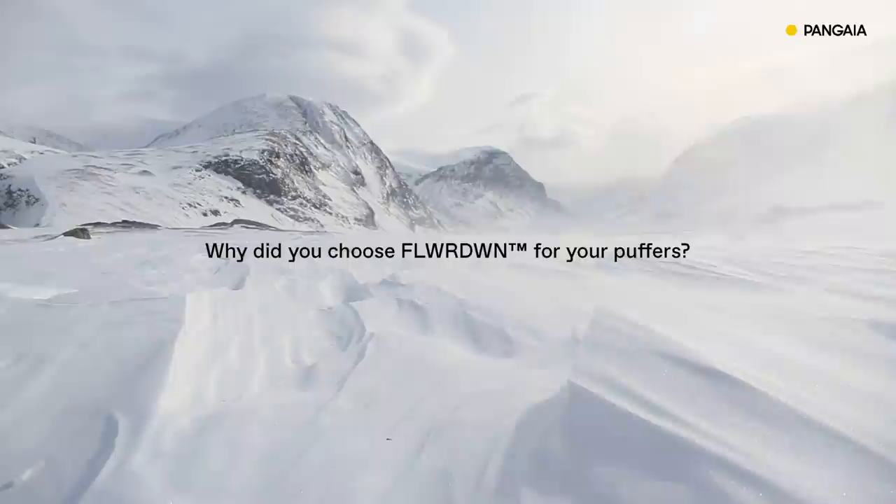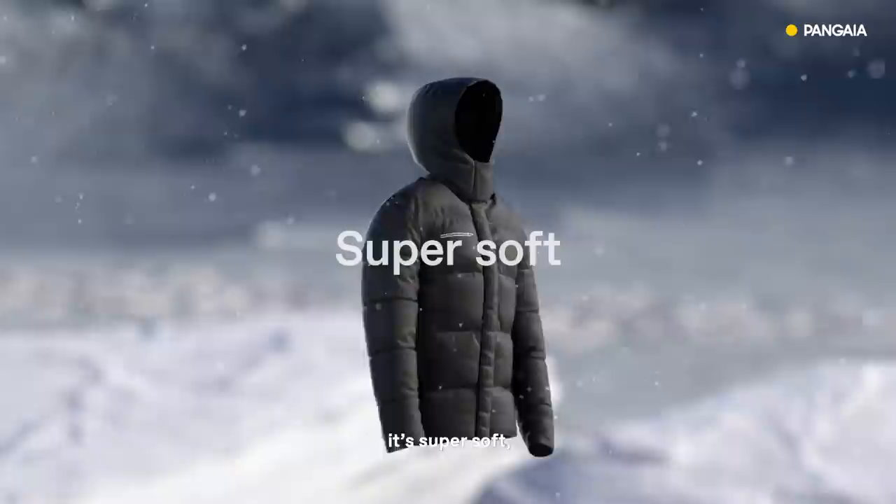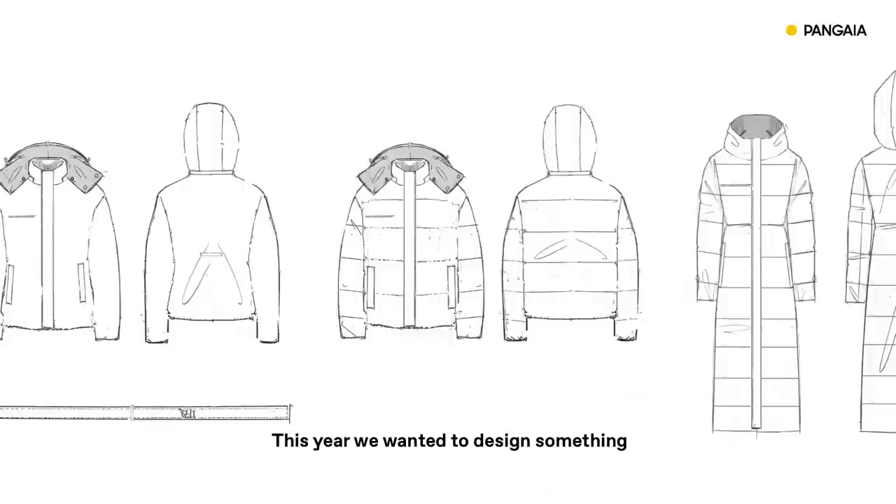This augments functionality, bringing out the best in nature through science. Compared to regular Down, Flowerdown is really warm, it's super soft, and it's fully breathable.